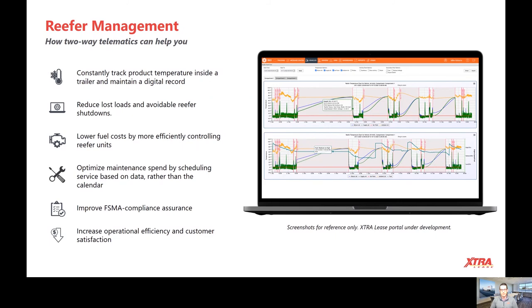You can also optimize your fleet by being proactive when it comes to maintenance. Rather than waiting for a calendar due date for an inspection, you can do it based on the data that's right at your fingertips.